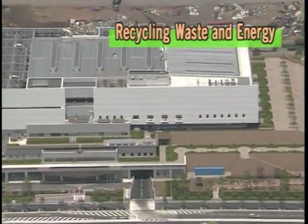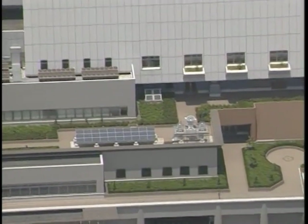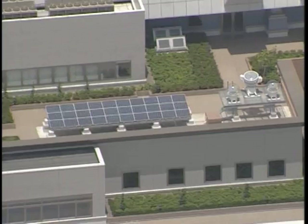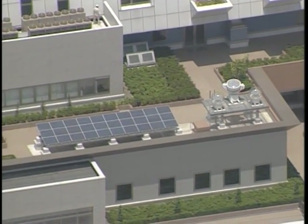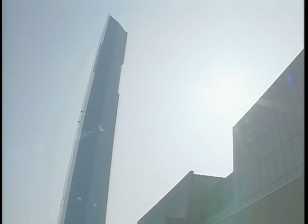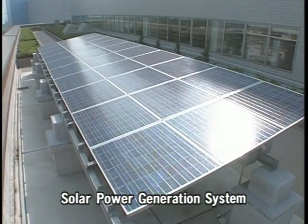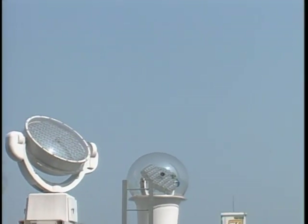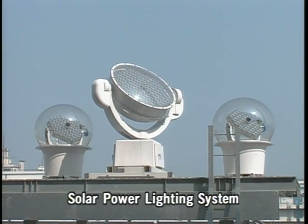The Chuo Incineration Plant was designed to conserve resources by utilizing all available energy sources. This is the plant's solar power generation system. These lenses collect sunlight for the plant's solar power lighting system.